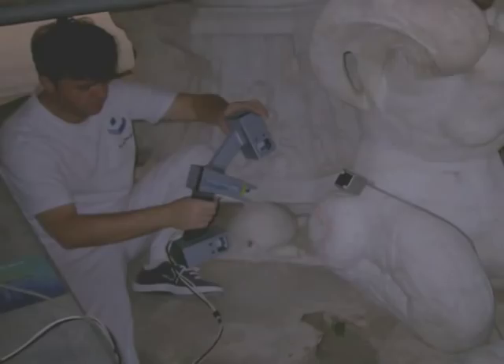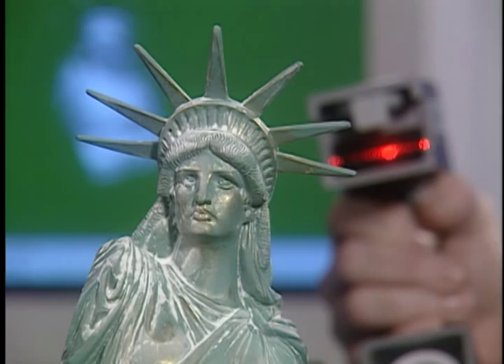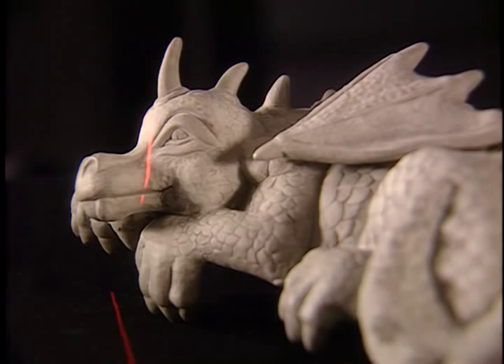With FastScan, you won't get bogged down with time-consuming, often frustrating scanning and measuring. You'll be more productive than ever before. And with FastScan, you archive all your scans in a convenient digital database.